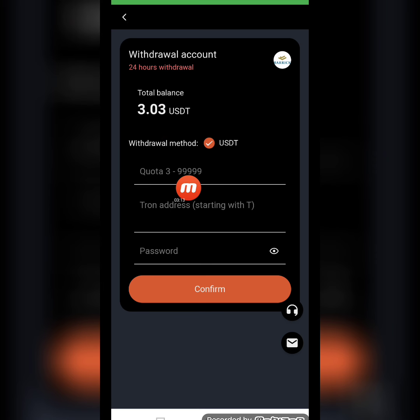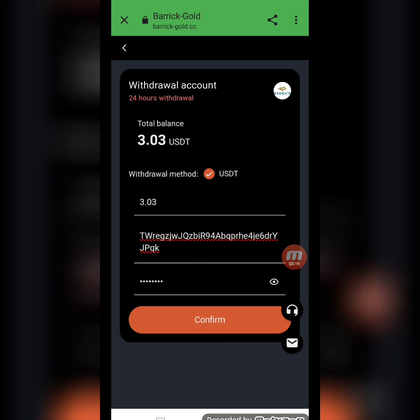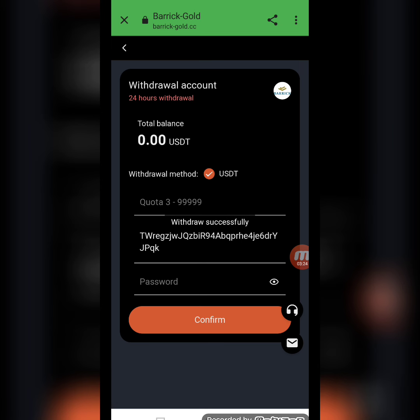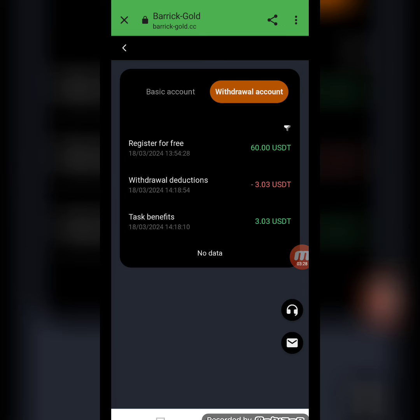Now I will tell you how to withdraw from this website. My current withdrawal balance is 3.3 USD. Enter the amount, wallet address, and password, then click to confirm. You can see I have entered all the information and clicked confirm — my withdrawal is successfully done.